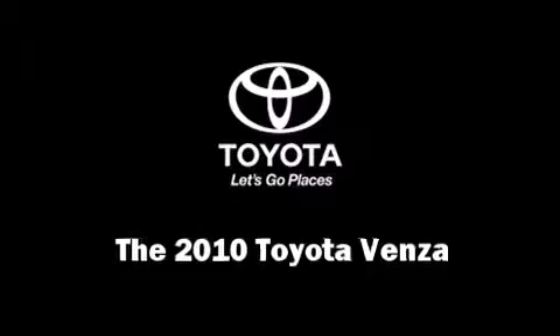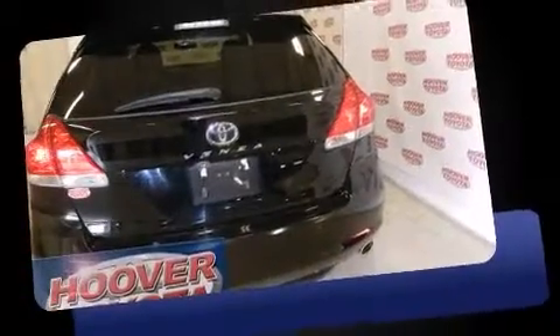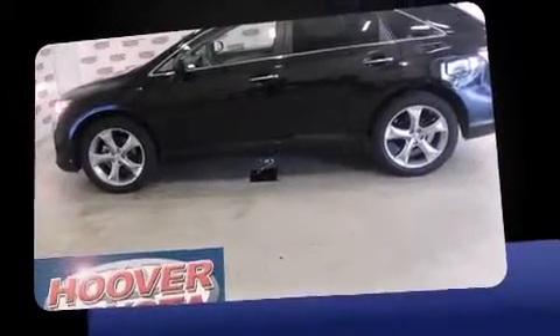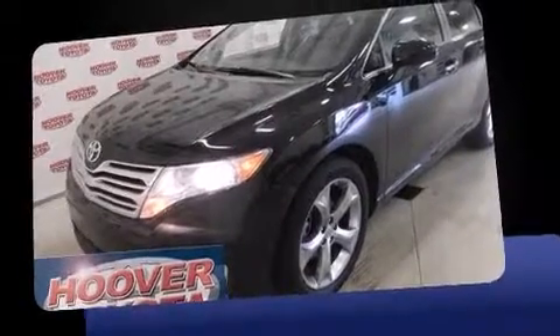Here's a great deal on a 2010 Toyota Venza. It features an automatic transmission, front-wheel drive, and a 3.5-liter six-cylinder engine. Toyota infused the interior with top-shelf amenities such as power trunk closing assist, a tachometer, a built-in garage door transmitter, an automatic dimming rearview mirror, and a split folding rear seat.